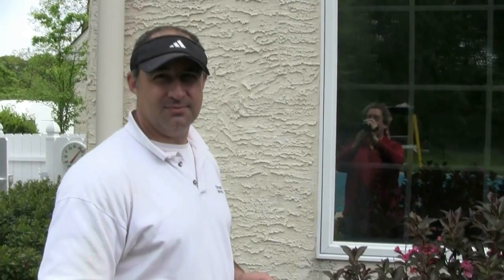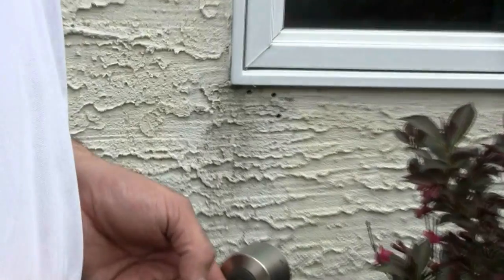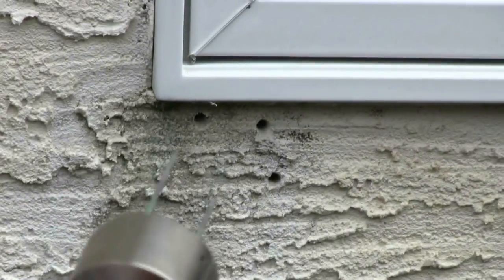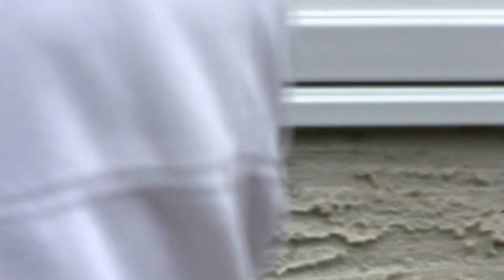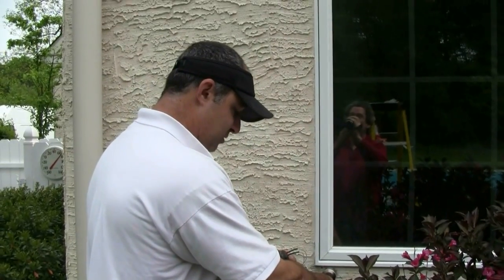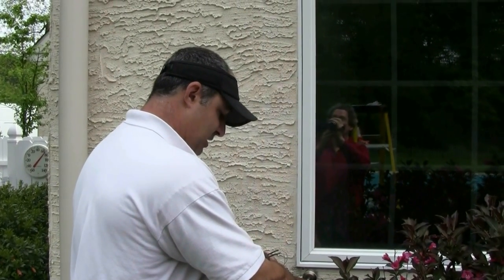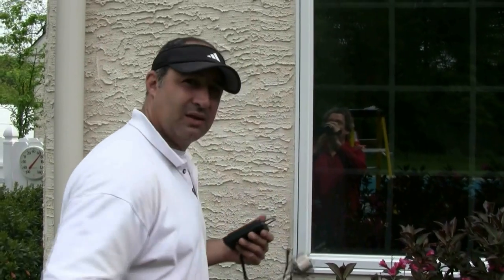So you do stucco inspections on a regular basis, and what you do is you drill these little holes? We drill a couple holes through the stucco, get down to the sheathing. We put our moisture probe in and get a reading. What we're looking for is a reading of 19% or below — anything 19% and under is good. This one's coming in at 15%, so we look good there. We take that out, go on to the next one, fill those holes, and do our visual inspection as we go around, making sure that everything is in place the way it should be.